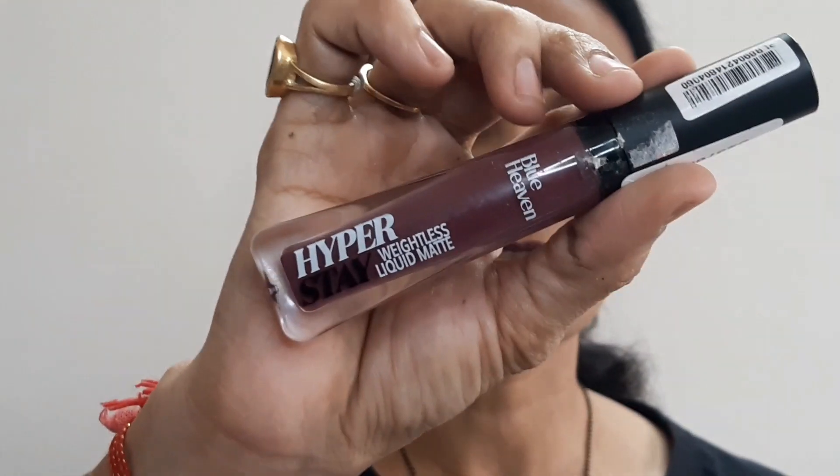For the eyebrows I used the Blue Heaven Artist Brow Pencil Styler — it comes with an eyebrow product and a spoolie and is retractable. For my lips I used the Blue Heaven Hyperstay Weightless Liquid Lipstick in shade 06. I have a full review video on that lipstick, swatching all shades with and without makeup, which I'll link in the i-button and description box.